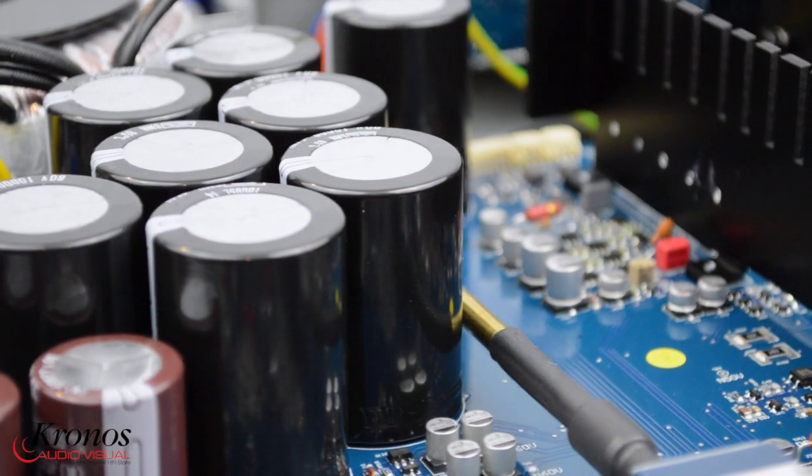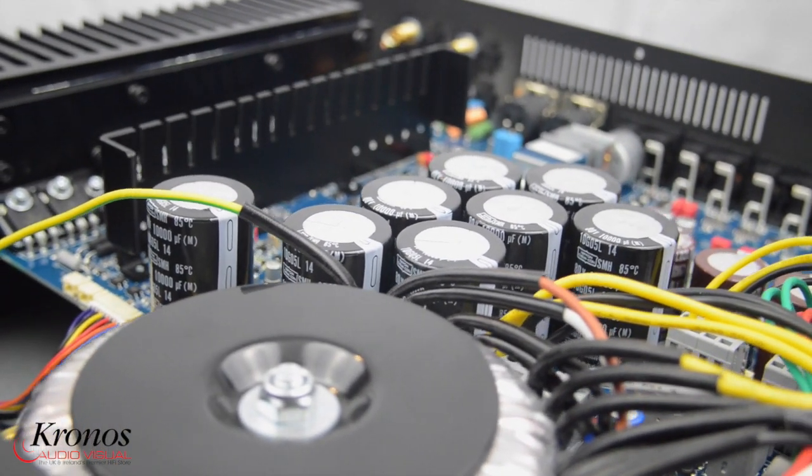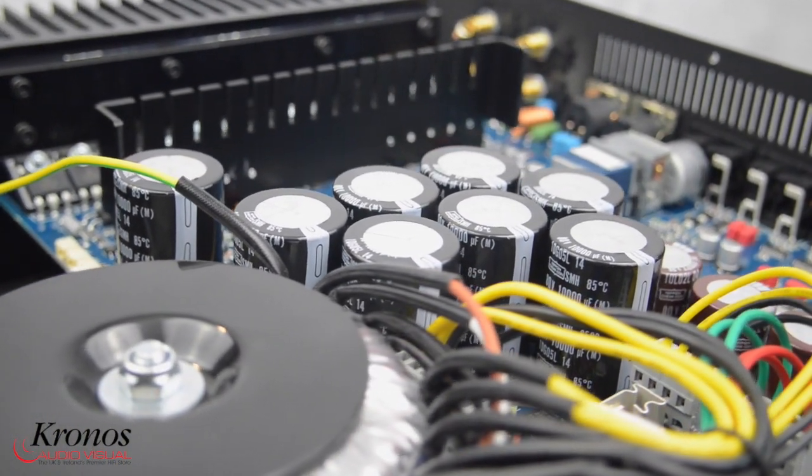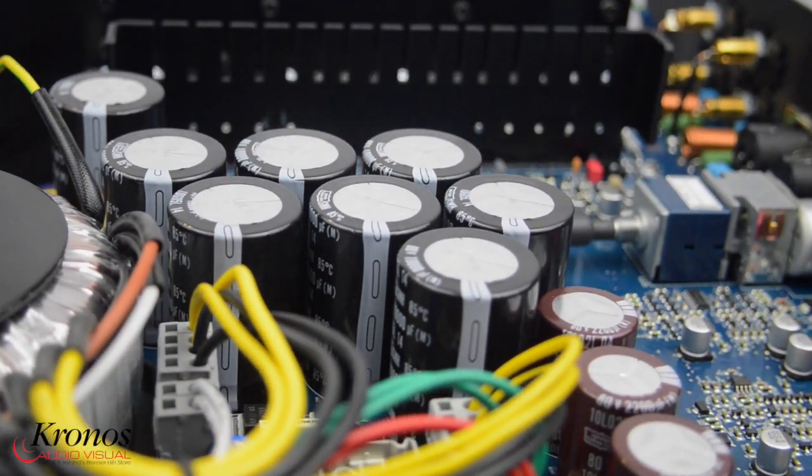A new and larger display improves readability from your listening position. The display can be dimmed. The ElectroCompanyet ECi5 Amplifier is one of the best sounding products in its class and is available from Kronos Audiovisual.